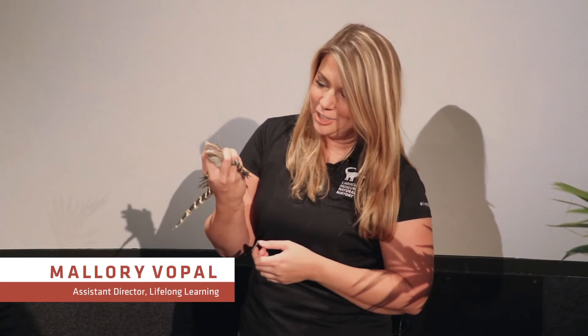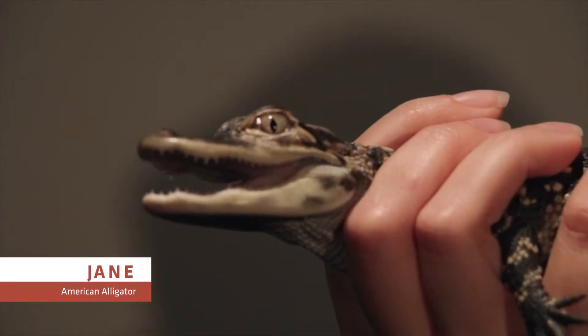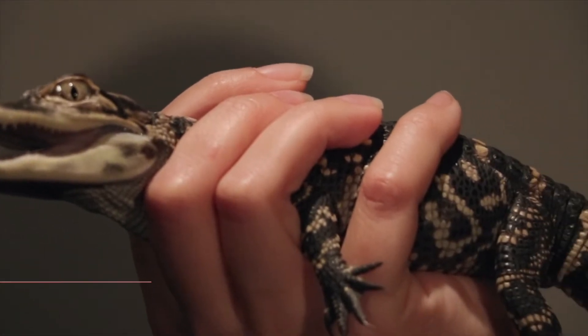Hi, I'm Mallory. This is Jane, our American alligator, and she lives in our living collection here at Carnegie Museum of Natural History. Jane as an alligator has a lot of really amazing adaptations all over her body that help her to survive out in the wild.